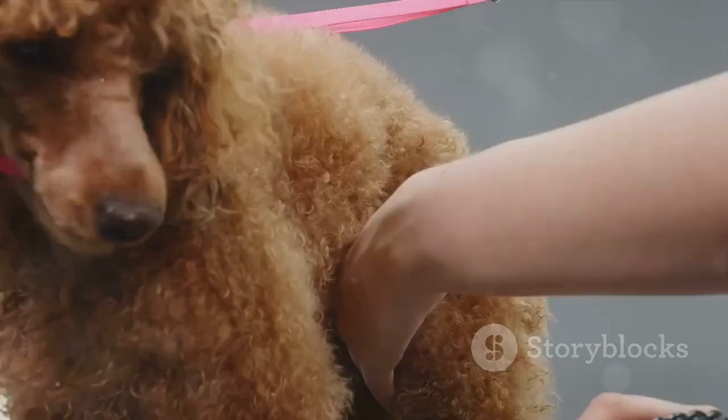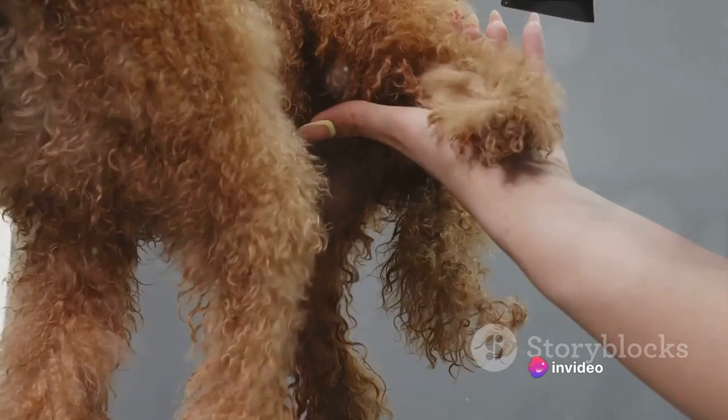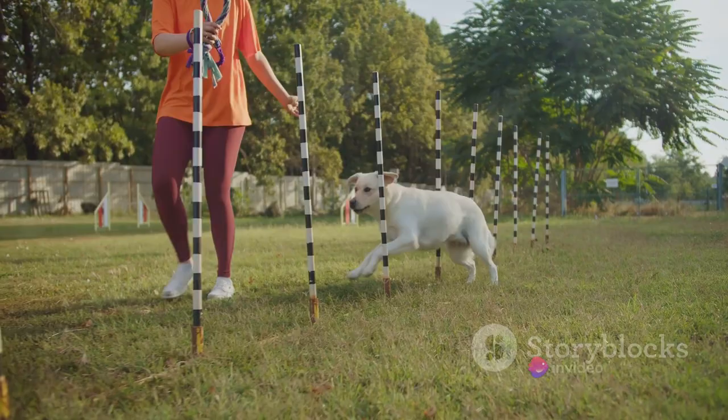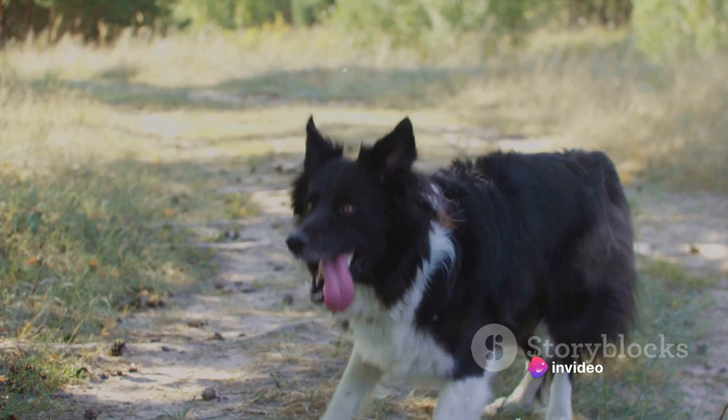Additionally, the Puli's coat helped it blend in with sheep while it worked as a herding dog, confusing predators and giving it an edge. But don't let this dog's unusual appearance fool you into thinking it's just a novelty. The Puli is an incredibly agile and intelligent breed, always ready for a challenge. Pulis are known for their keen sense of direction and incredible ability to remember routes, which made them excellent herding dogs, able to lead the flock back home even over long distances.